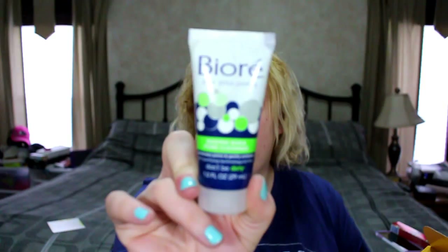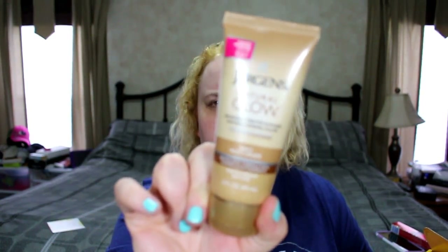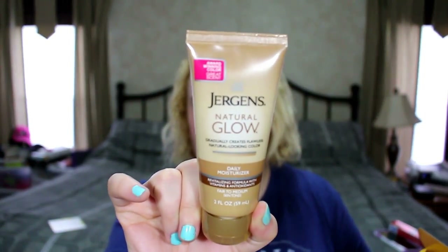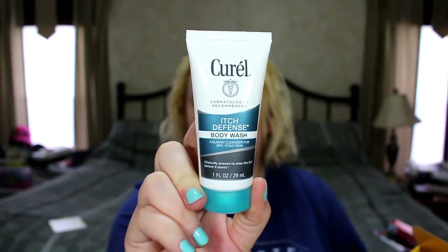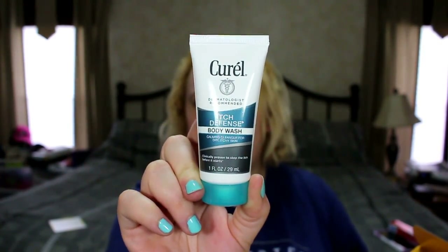Next up is from BRA — a baking soda pore cleanser. Then there's Jergens Natural Glow Daily Moisturizer; if you do subscription boxes you're always getting something from Jergens. After that is CeraVe Itch Defense Body Wash, a calming cleanser for dry itchy skin. I could definitely use this because my skin has been really unhappy this season — it's not even funny anymore.